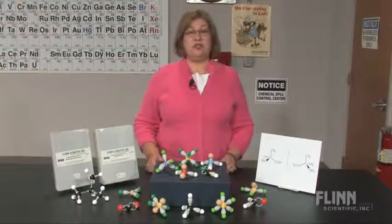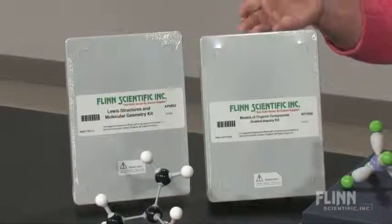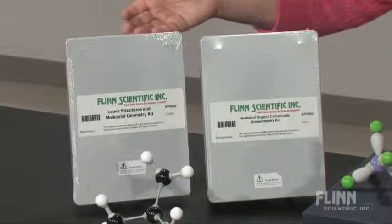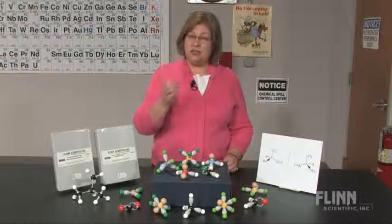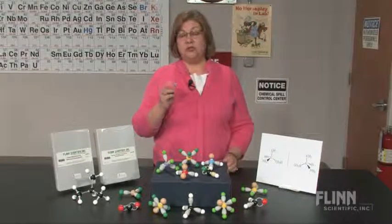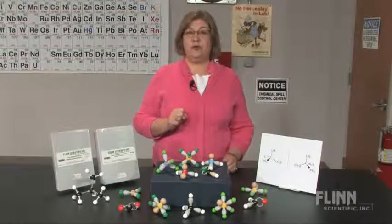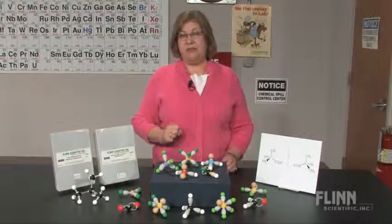With Flynn exclusive guided inquiry molecular model sets such as models of organic compounds or Lewis structures and molecular geometry, students learn and construct their knowledge of chemical bonding, Lewis structures, via CPK theory and organic structural theory as they build the molecules and examine their features.